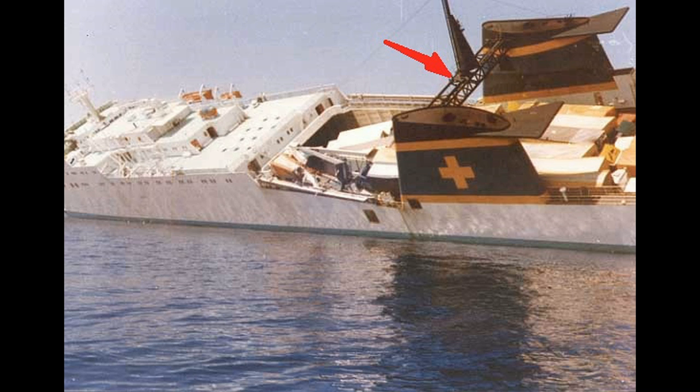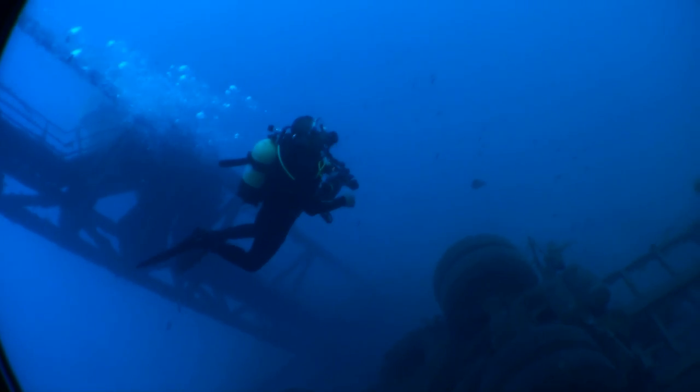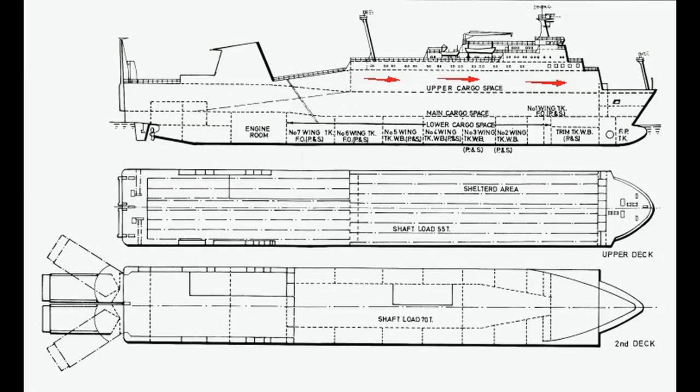We're going to start our dive at the red arrow. You can see we're just passing that gantry that we saw in the photo, and there's some lorries beneath us tied to the deck still.